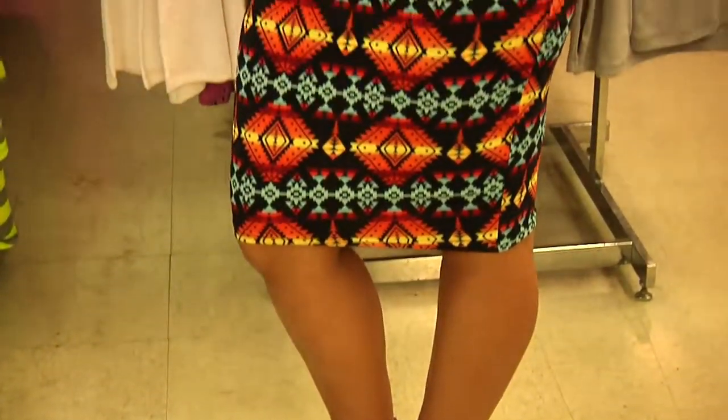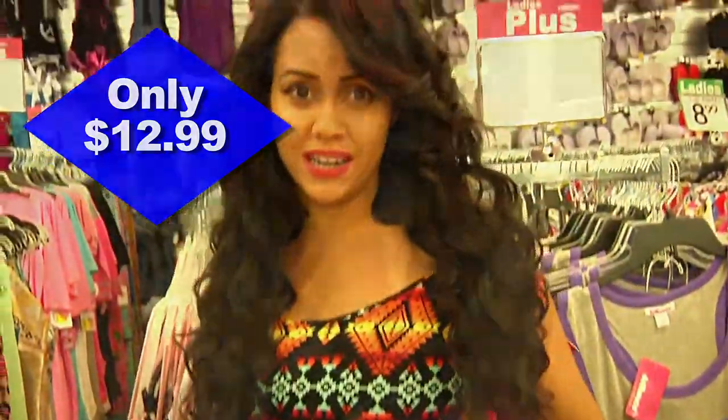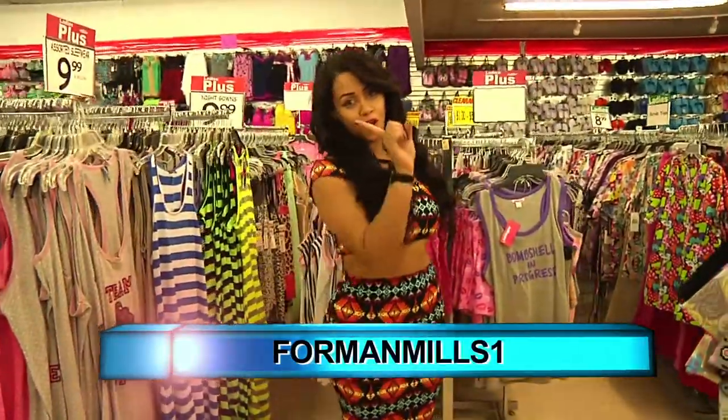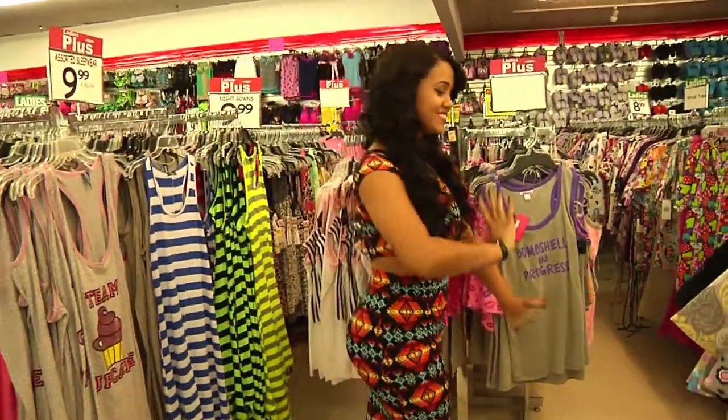This super adorable look is only $12.99 — top and bottom. I would use this at nighttime, and honestly it's one of my favorite ones that I found today. Don't forget to follow us at Forman Mills 1 on Instagram. This is Vanessa signing off. Hasta luego.